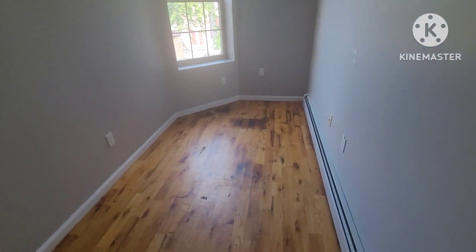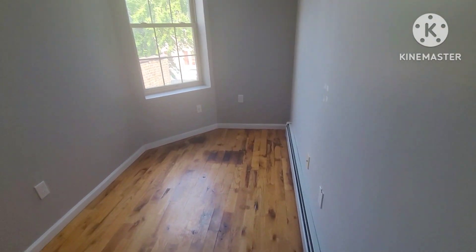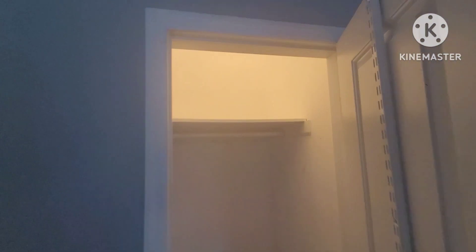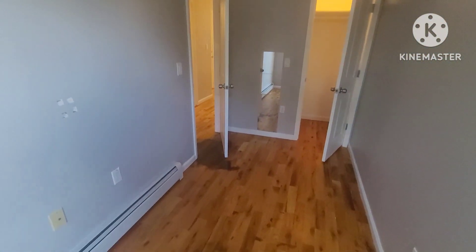Room number two is one of the smaller rooms — actually the smallest room in the house. It's big enough for a twin bed, has a large window, and it also has a closet.